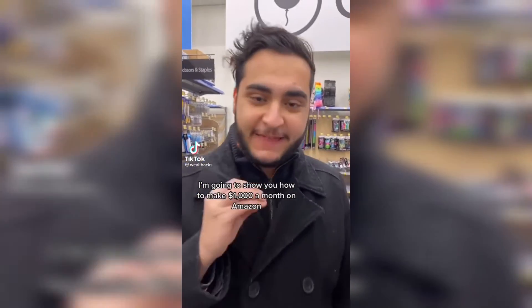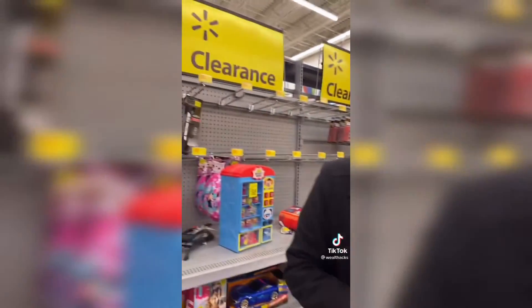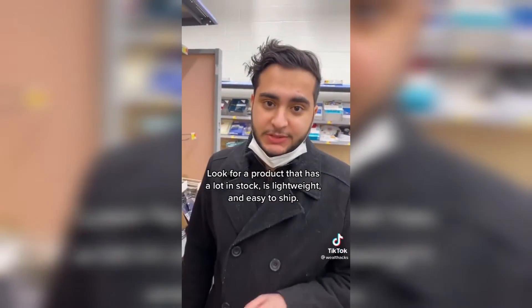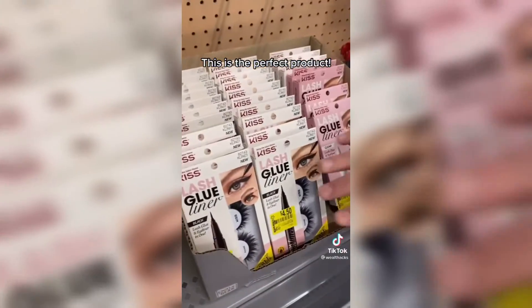I'm going to show you how to make a thousand dollars a month on Amazon. Step one: go to Walmart. Step two: find the clearance section. Step three: download the Amazon Seller app and start scanning products that you want to sell. Next step is to look for a product that has a lot in stock, that's lightweight and easy to ship. This is the perfect product.